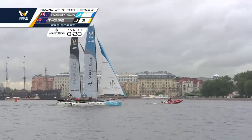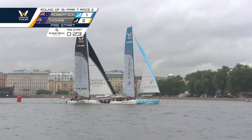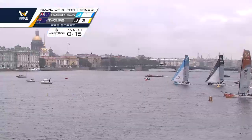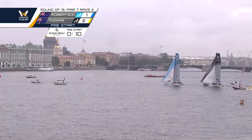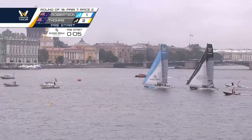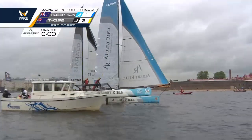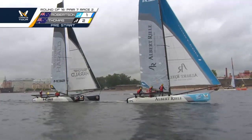30 seconds to go. It looks like Robertson is far enough to avoid the hook there, and now he's coming bow up. About 15 seconds to go, sailing up current, no penalties outstanding. Three seconds to go and there they go — Robertson rolling over the top, flying a hull. Beautiful start for Robertson and the China 1 Ningbo crew.